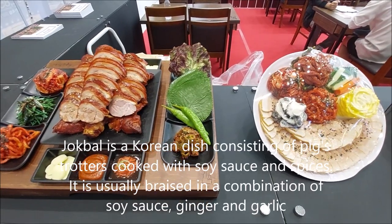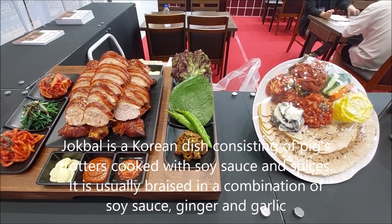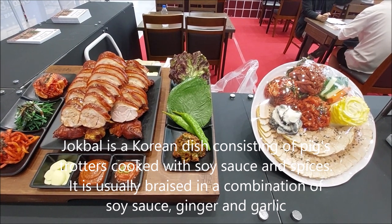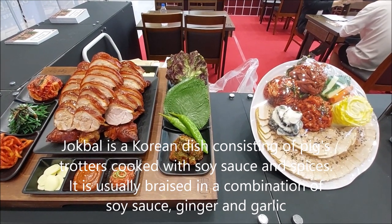Jokbal is a Korean dish consisting of pig trotters cooked with soy sauce and spices. It is usually braised in a combination of soy sauce, ginger, and garlic.